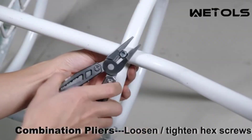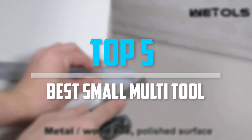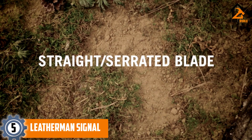Are you looking for the best small multi-tool in your budget? In today's video we break down the top 5 best small multi-tools available on the market. Starting at number 5, we have the Leatherman Signal.